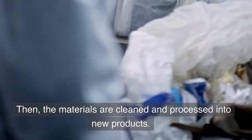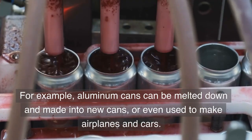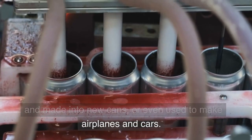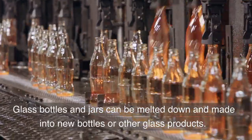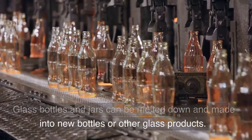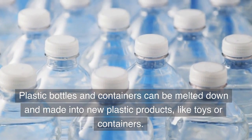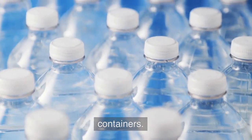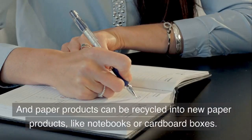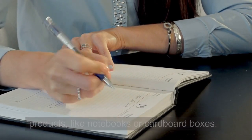Then, the materials are cleaned and processed into new products. For example, aluminum cans can be melted down and made into new cans, or even used to make airplanes and cars. Glass bottles and jars can be melted down and made into new bottles or other glass products. Plastic bottles and containers can be melted down and made into new plastic products, like toys or containers. And paper products can be recycled into new paper products, like notebooks or cardboard boxes.